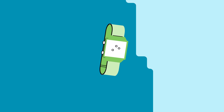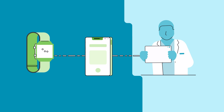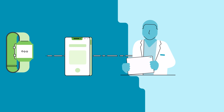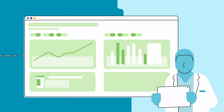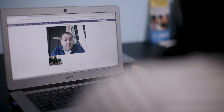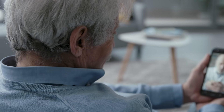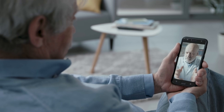I'm wearing today a watch, so I can count the number of steps I do every day. I can measure my resting heartbeat. At the same time, this watch can connect to my phone. My phone can connect to an electronic medical record, and this record can be analyzed virtually by different providers.